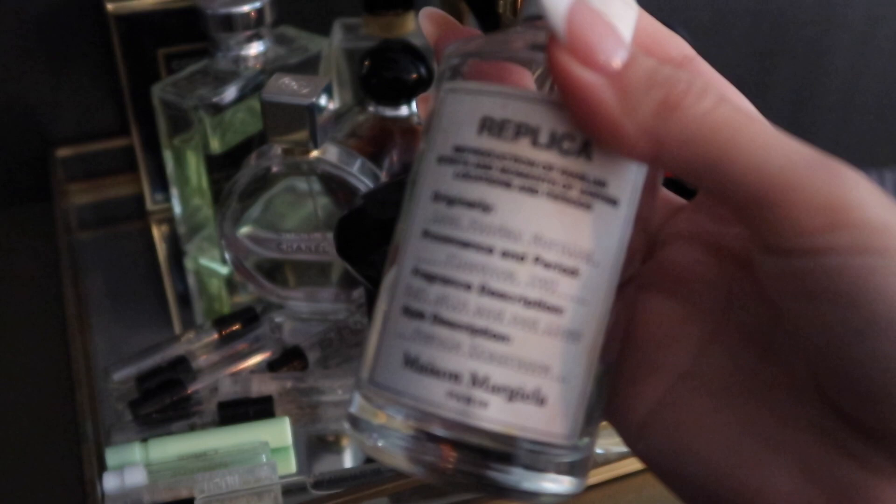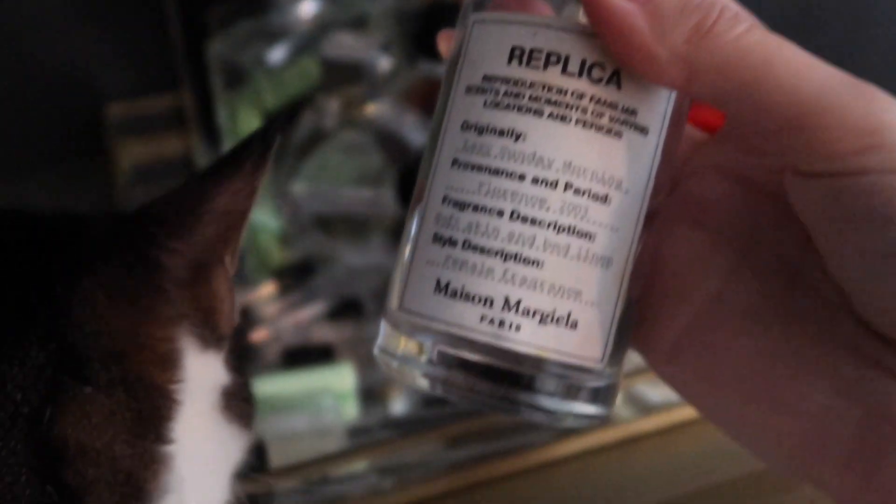Now I'm going to put a little bit of oil on my hair, just on the ends where they can become a little dry. I'll be using the Olaplex Number 7 Bonding Oil — just a few drops applied to the ends of the hair. For today's fragrance I decided to use Lazy Sunday Morning by Maison Margiela.